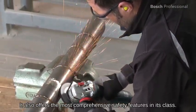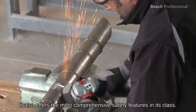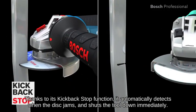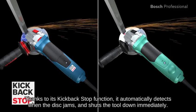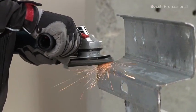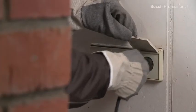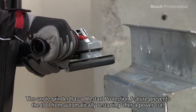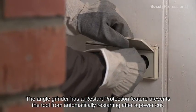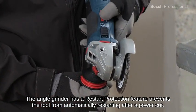It also offers the most comprehensive safety features in its class. Thanks to its kickback stop function, it automatically detects when the disc jams and shuts the tool down immediately. The angle grinder also has a restart protection feature that prevents the tool from automatically restarting after a power cut.